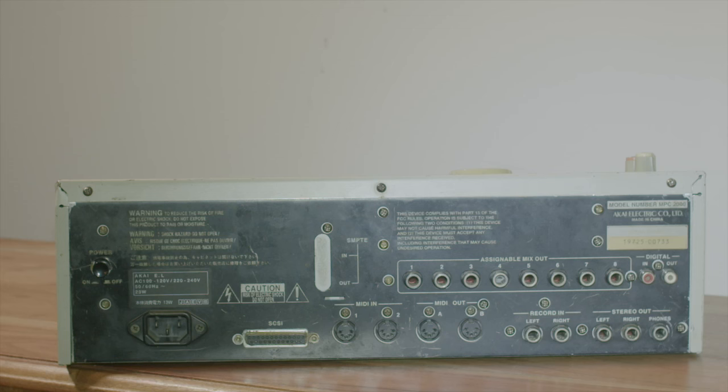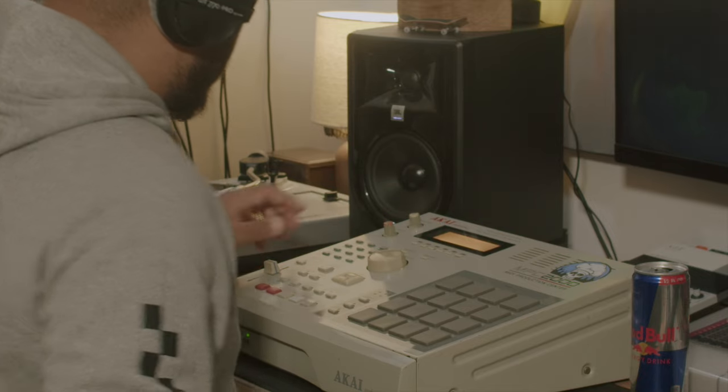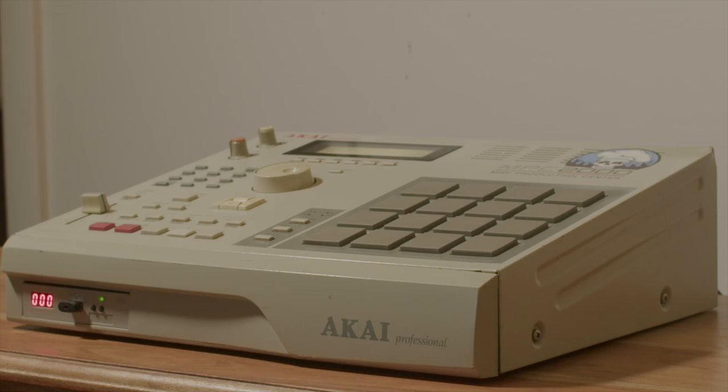I got really lucky with this one as it does have the 8-out expansion, however I don't have the internal effect board and I don't really plan on getting it. Ideally I want to get a mixer so I can use the 8 outs and then run it through outboard gear like guitar pedals — things like that.